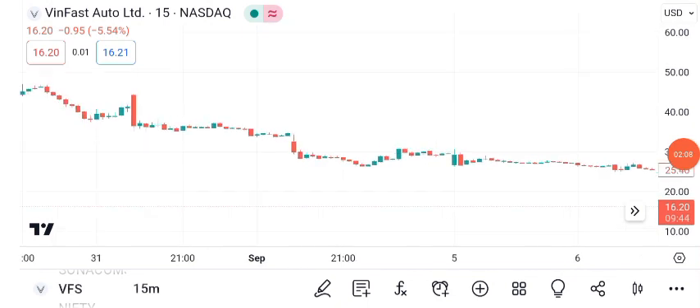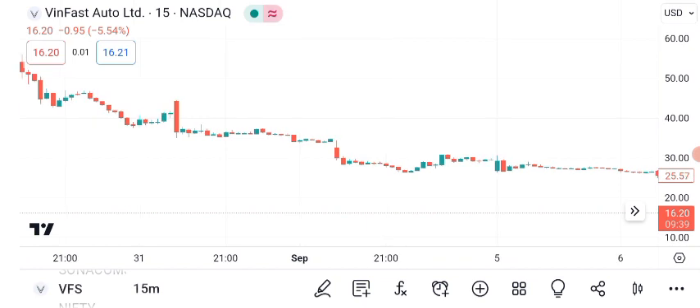Given VanFast's volatility, setting a stop-loss at 5% below your entry point can help protect your investment.